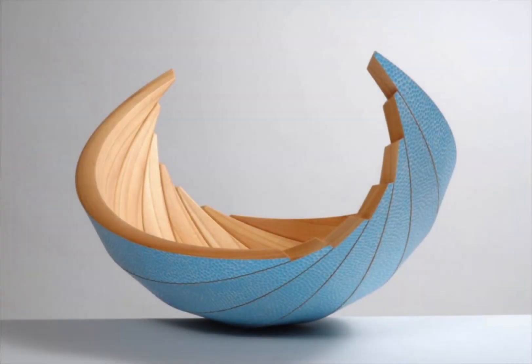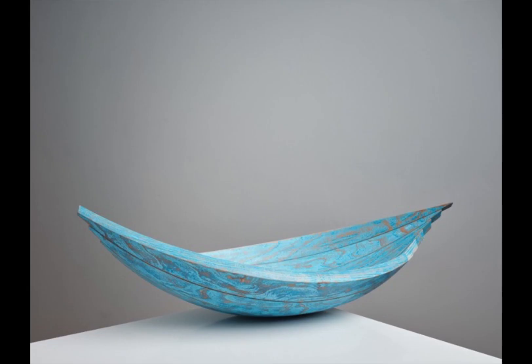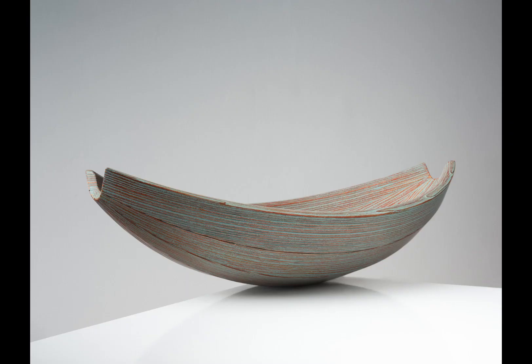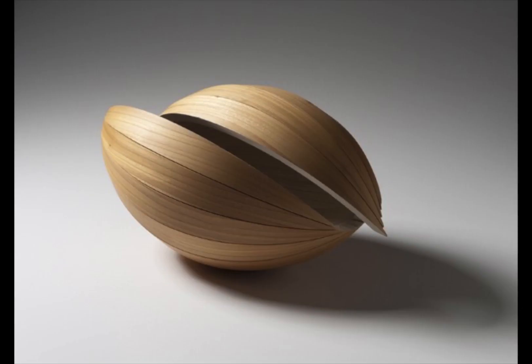John also makes what he calls shift vessels. By steam bending strips of wood, machining them so both their edges are tapered, then assembling them — sometimes unevenly — he produces these whimsical art pieces. Texture, colour, and contrasting species of wood only make these vessels even more fun.